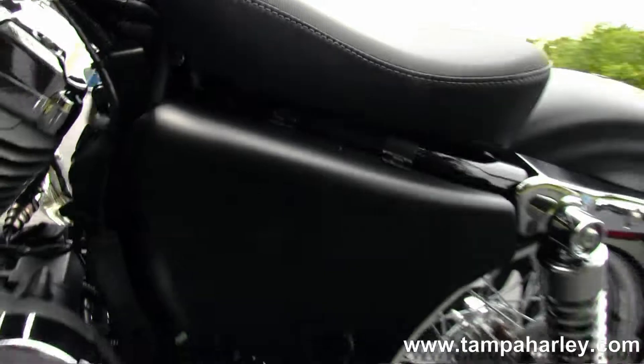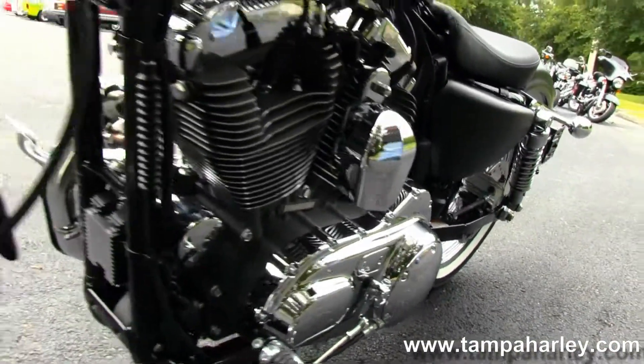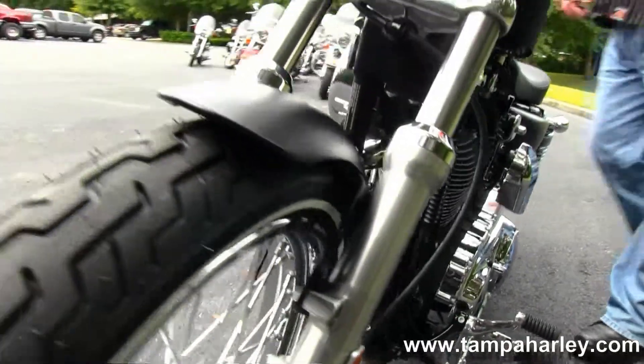This bike is in black denim. It carries a 2 year unlimited mile warranty, has factory security, and is ready for you to take it home today.